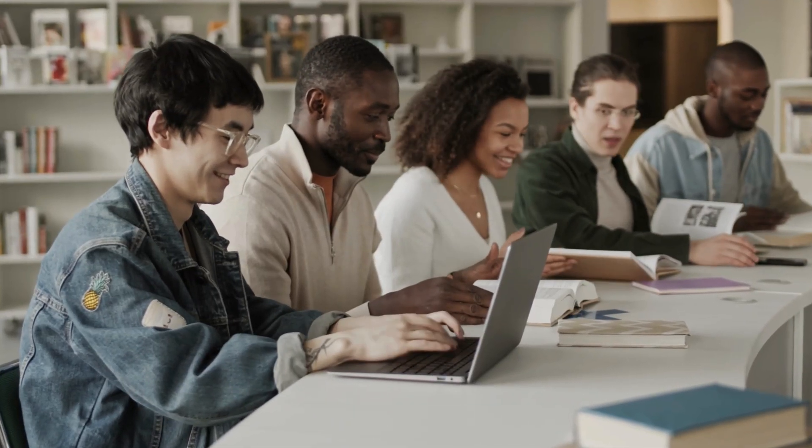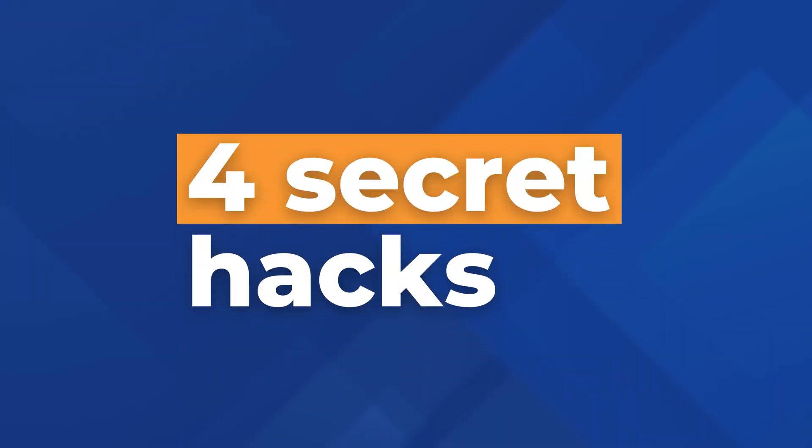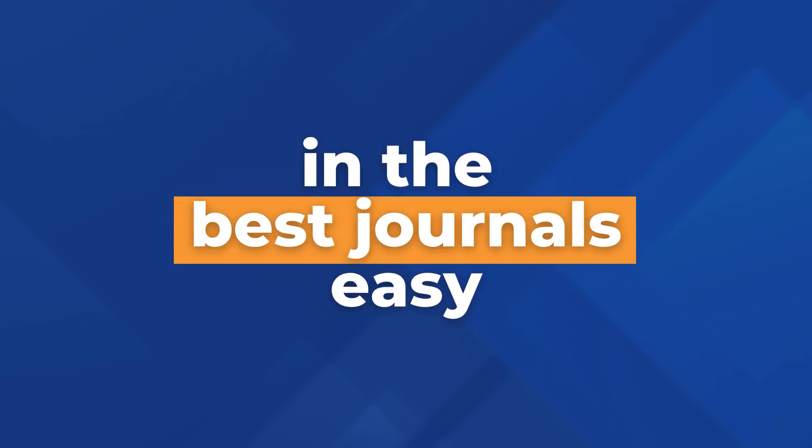Over the last three years, I've helped hundreds of PhD students and researchers publish in top Scopus Index journals. In this video, I want to show you four secret hacks that will make publishing in the best journals easy. We'll start with hacks you need to implement before actually starting to write your paper, then move through the writing and the whole submission process. So regardless of where you're currently at with the paper that you're writing, you'll find these hacks useful.